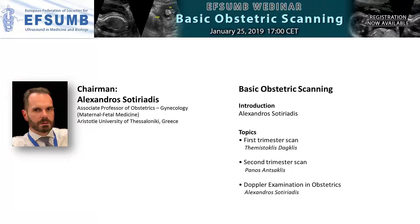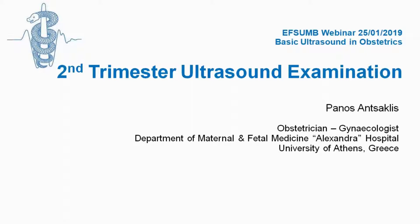Can we proceed with Panos? Panos is going to present the second trimester scan. Hello everyone, my name is Panos Ansaklis. I am working in the University of Athens, Greece and I would like to thank Professor Sotiriadi for organizing this webinar and introducing me and making me part of this webinar. And we're going to talk about the second trimester ultrasound examination.